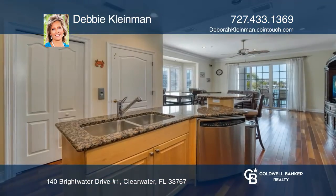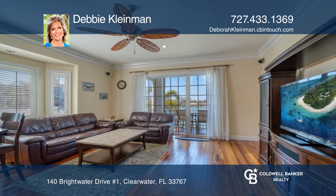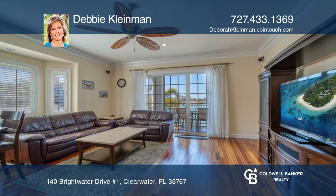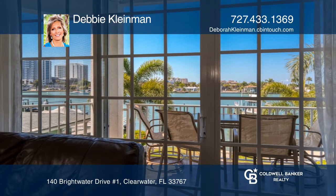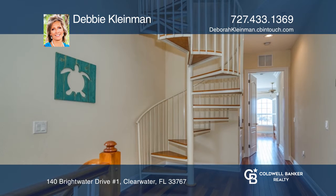This four-level luxury townhome is fully furnished, comes with a deeded deep water boat slip, a three-car garage, a rooftop terrace, and a private elevator to all floors, including the rooftop. This townhome offers three bedrooms, three bathrooms, and 10-foot ceilings.